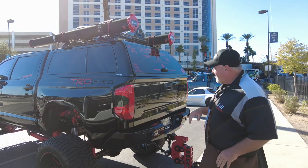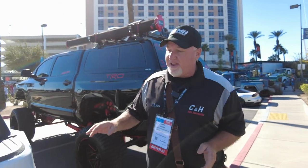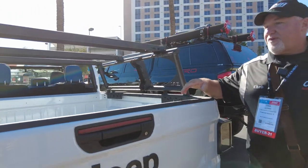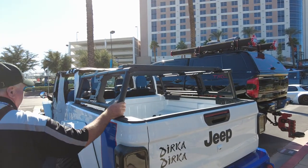All right, I like this Toyota. Buddy, I hope you appreciate this. Let's go to the next one. Hey, we got another Jeep Gladiator. What do we have here? We have the Body Armor 4x4 racks on here — another product that we sell.